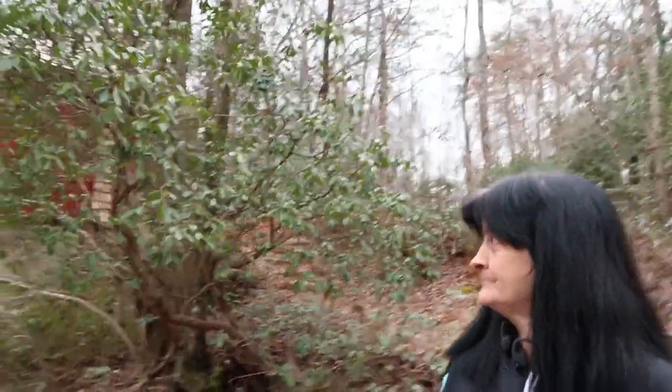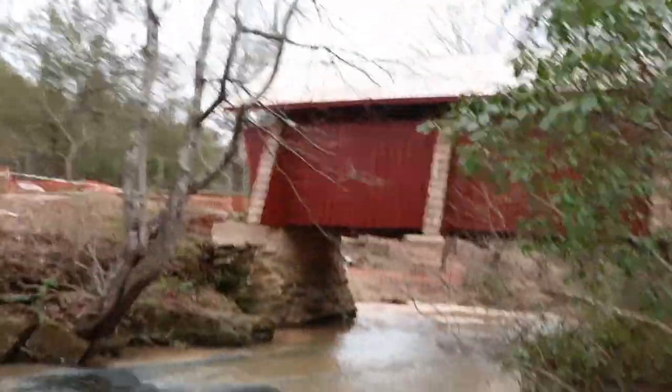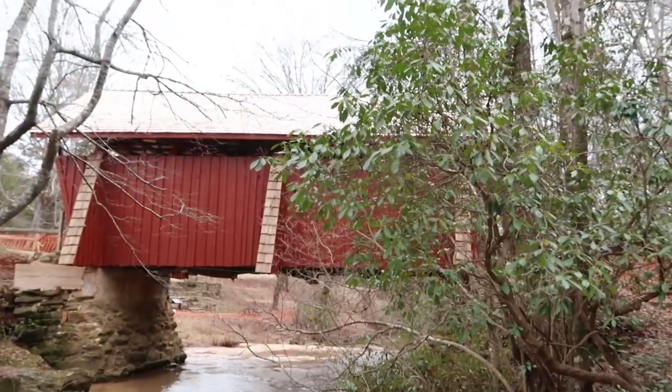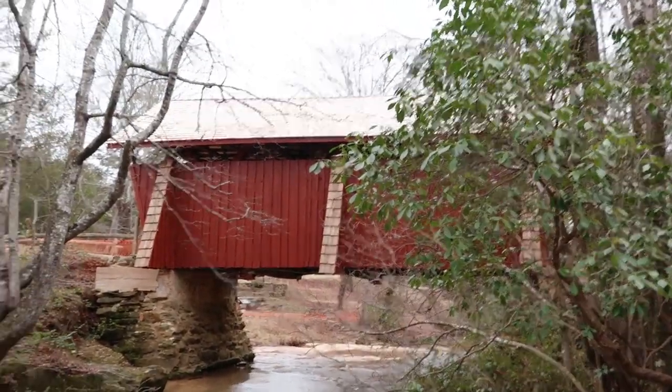Aunt Linda looks happy — this is her first time here and she lives here. She's never been here before. It would be a good spot to have a picnic. Grandma would like this — whenever it's warm maybe we'll bring grandma for a picnic. She'd love it.